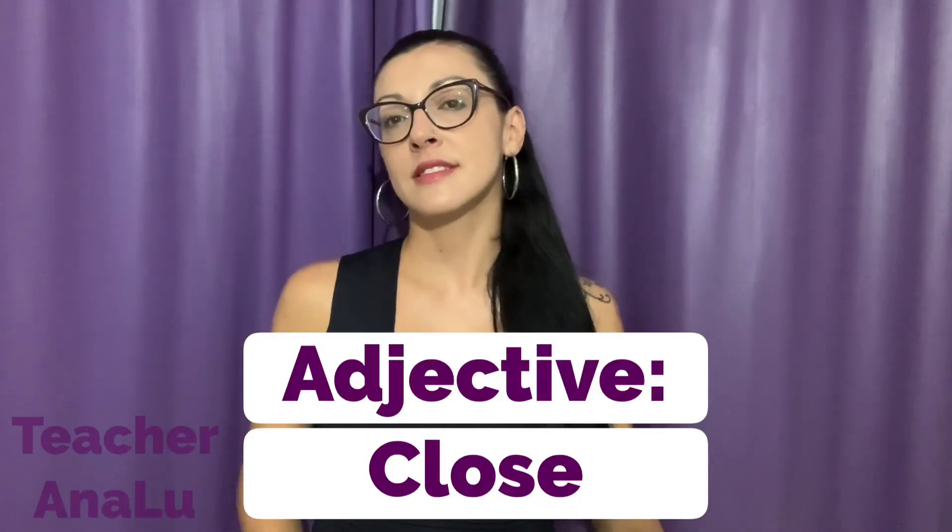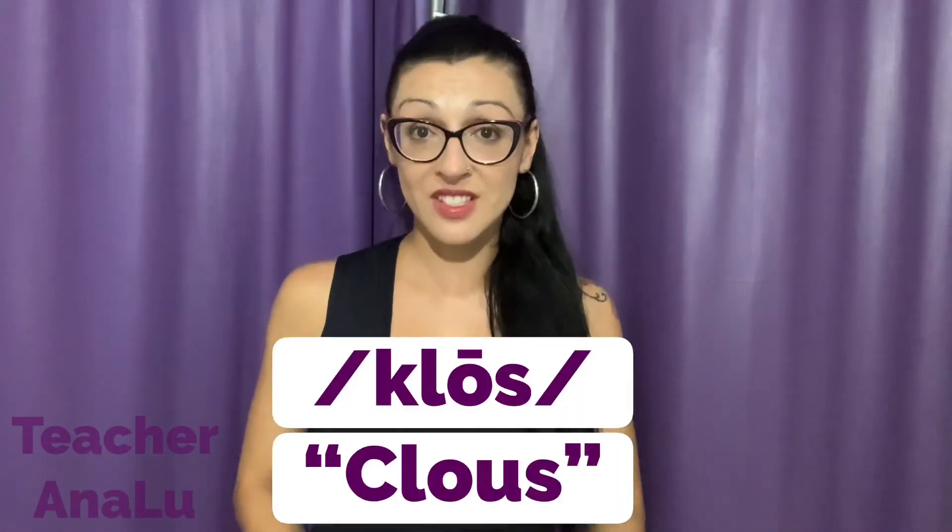And when it's an adjective: close, close — with an S sound. So, I live close to two groceries. I live close to my gym, meaning near. So, close and close. Did you know that?